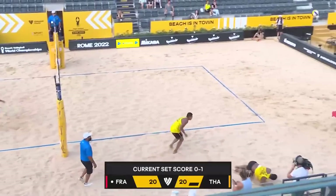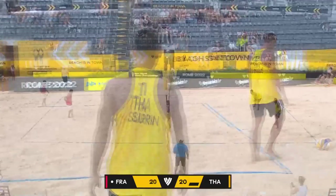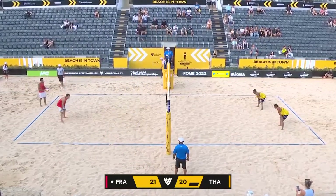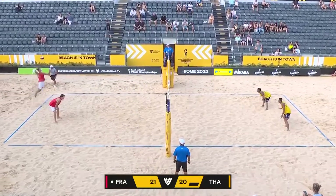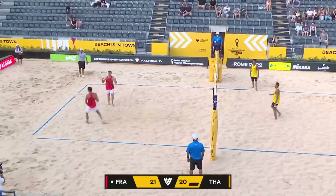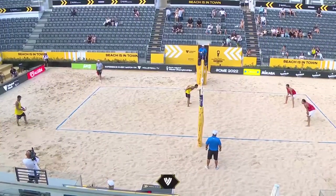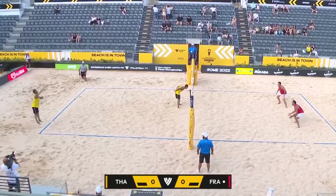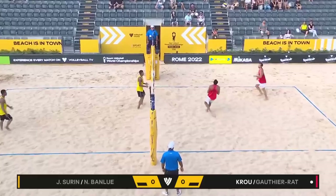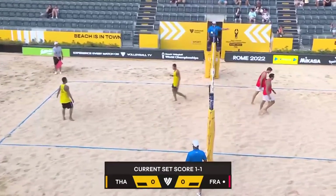They put them on their heels, and it's going to be set point France instead. Yosef Kru now serving for the set — goes back to Banlou from off the net, and the attack is out. We're going to a third set. So here we go — set number three. Thailand in yellow serving France in red, we go to 15 in this lucky loser match, and the first point goes to France.